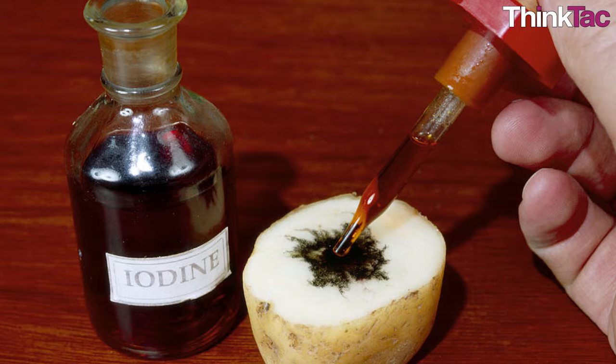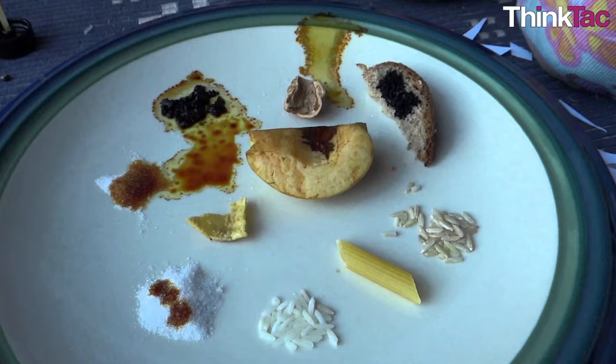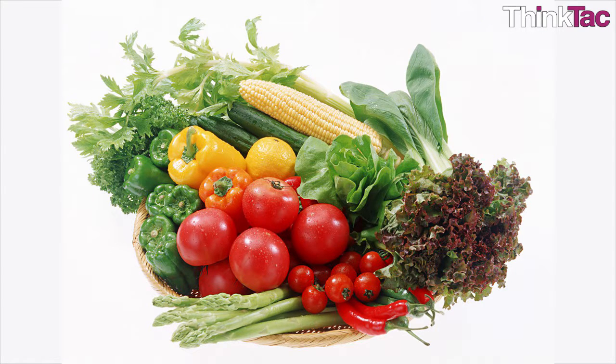When iodine is added to certain food items that contain starch, iodine turns deep blue. But when the food item doesn't contain starch, iodine doesn't change its colour.